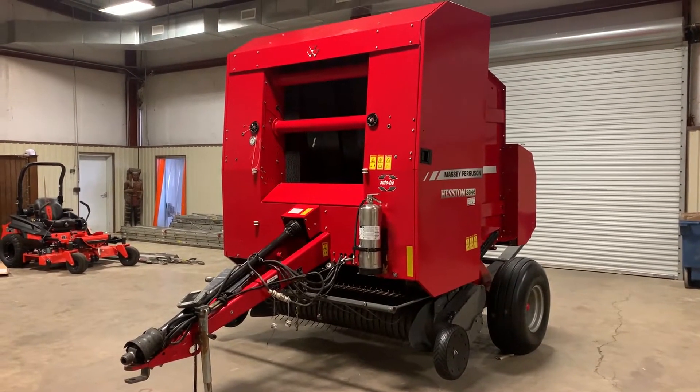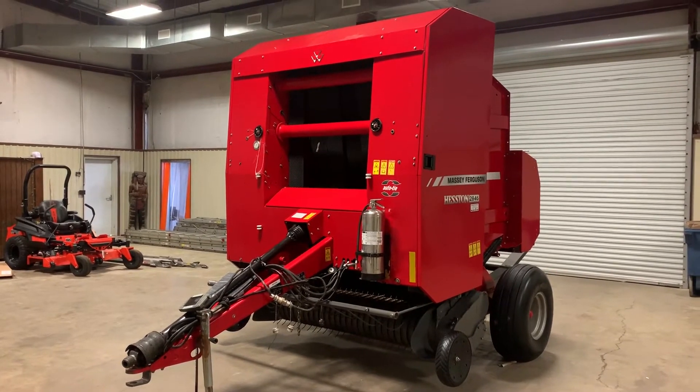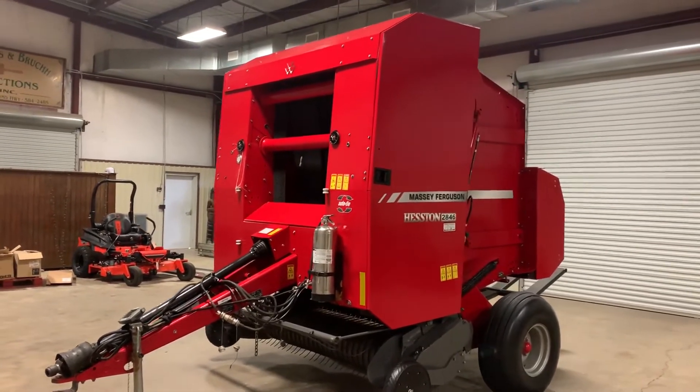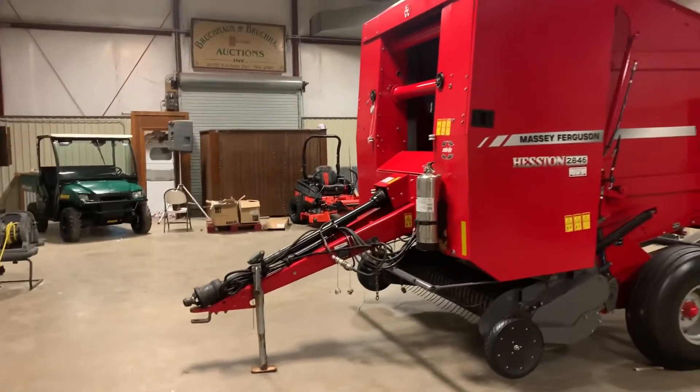Okay, now I do a walk around video on this really nice Massey Ferguson Hesston 2846 round baler. The machine's about six years old, really nice clean machine, bought brand new, one owner. You saw the monitor, you saw the screen, you saw it has a 540 CV head. It's a really nice clean baler.